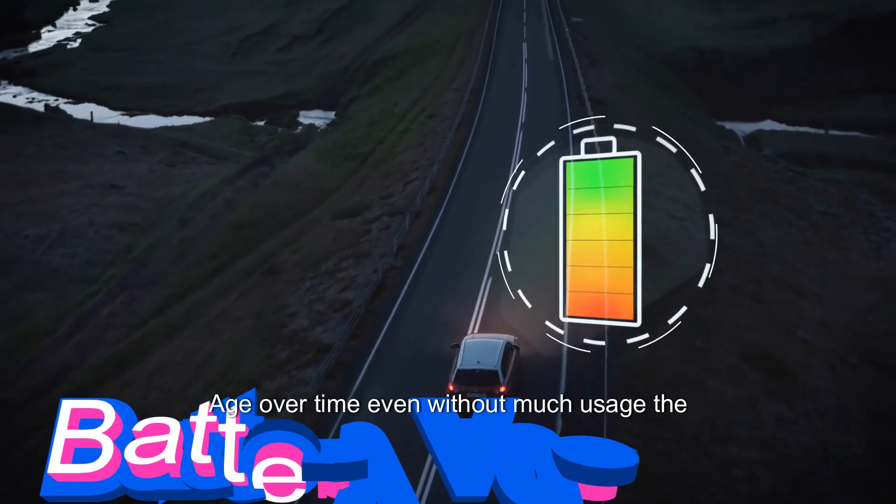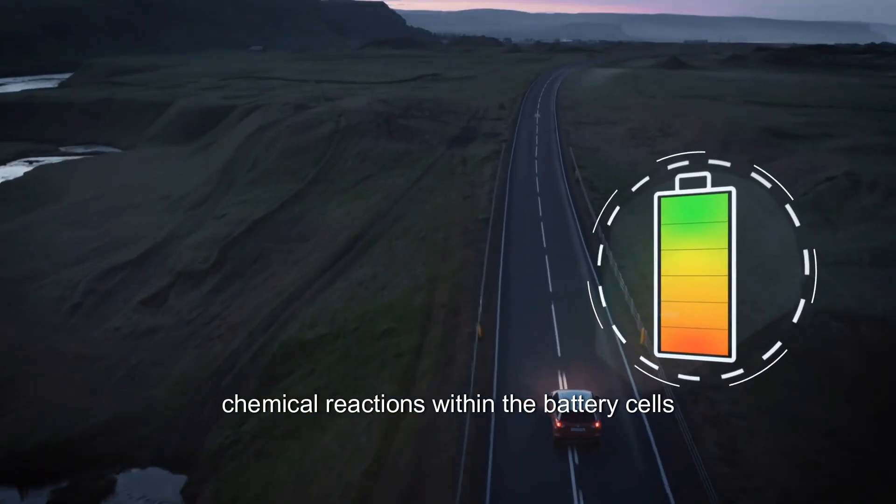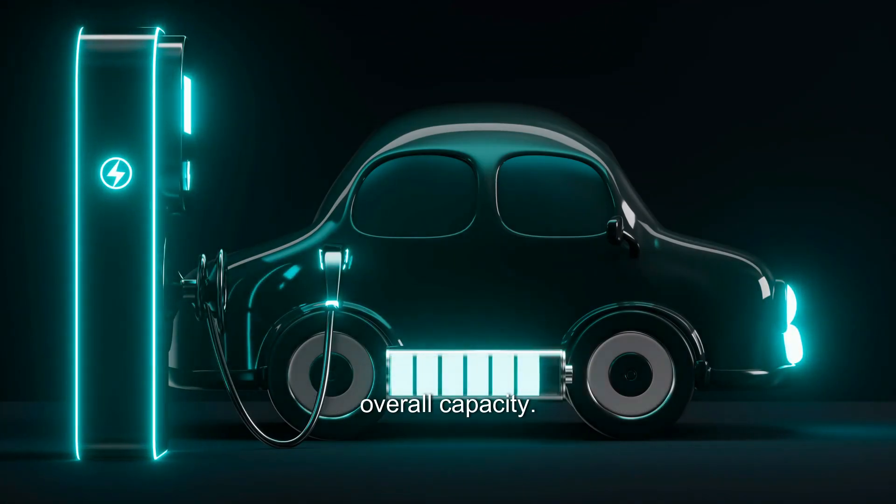Age: Over time, even without much usage, the chemical reactions within the battery cells can contribute to aging and a reduction in overall capacity.